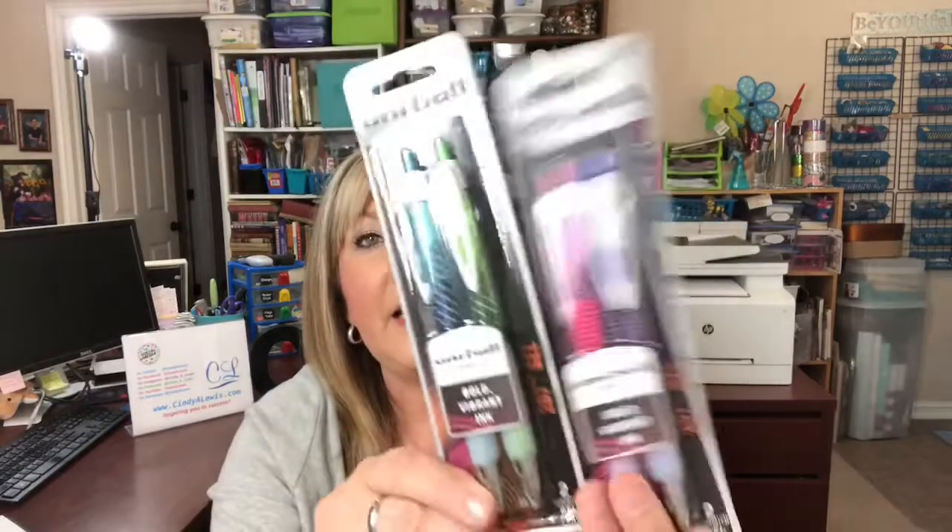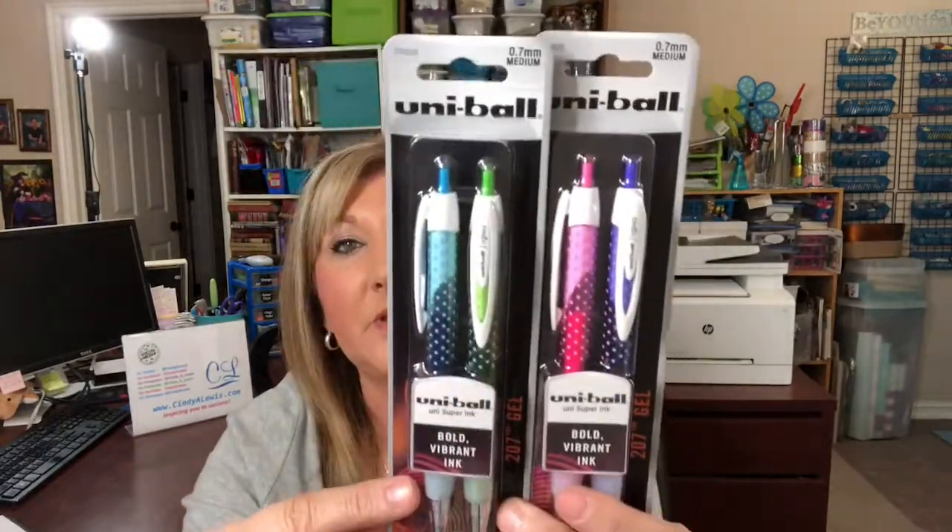They also have these cute pens I hadn't seen before. These are Uniball pens — I do like Pentel — and these say bold vibrant ink. They're 0.7 millimeters, medium point. It doesn't say the color of ink, but I thought I would give them a try and see how they write.